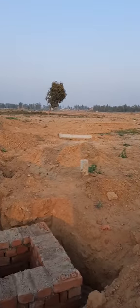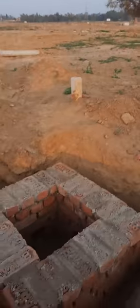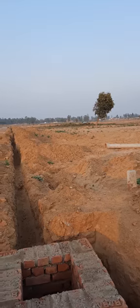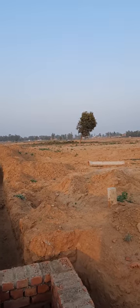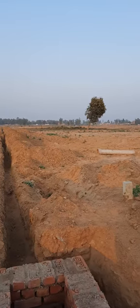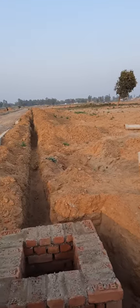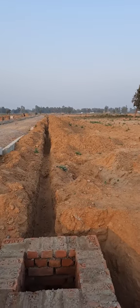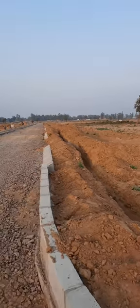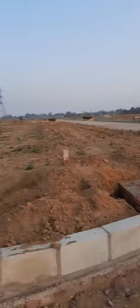Good evening. I'm standing on plot number D19 of Pocket 2. In this line we have plot numbers starting from D19 to D38. You can see all the services have already been laid — like sewer, drainage, and water line. This particular digging has been done for laying the optical fiber line. So this is D19, then 20, 21.